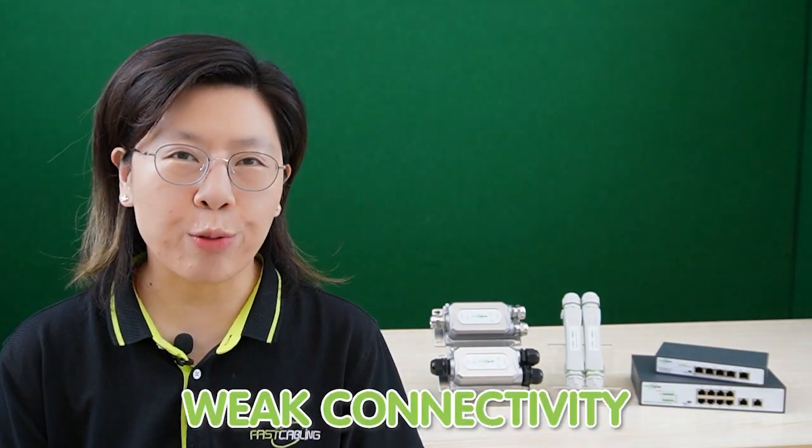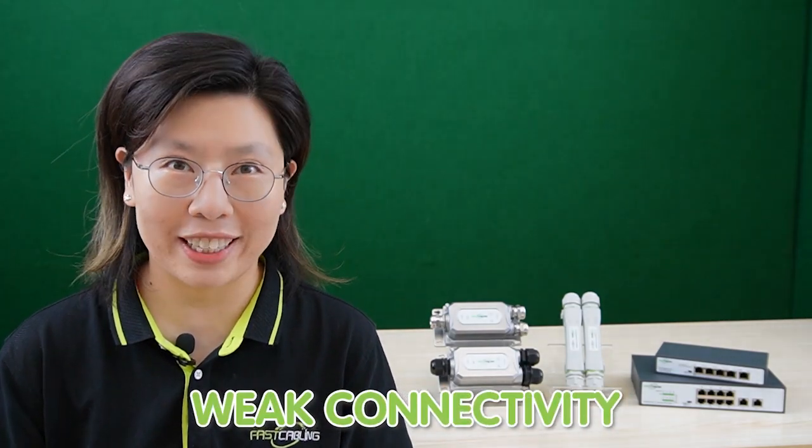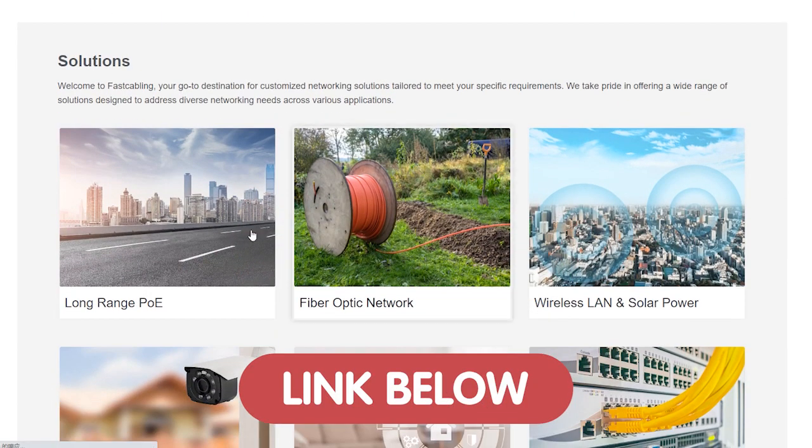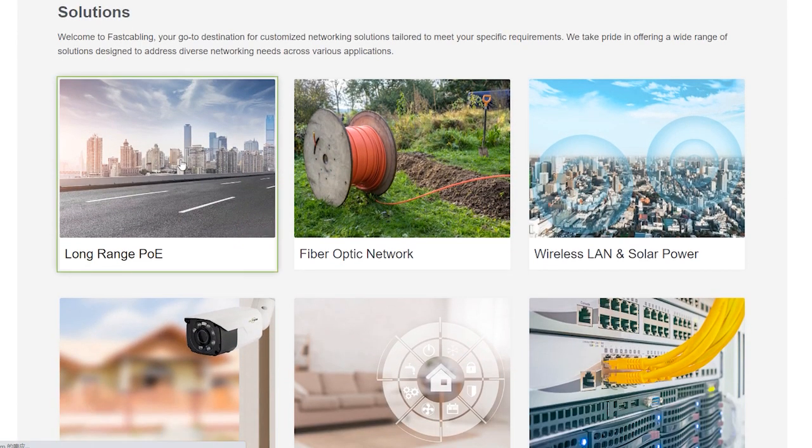Hi guys, are you struggling with weak connectivity in your expensive warehouse? Today in this video, we will discover how PoE extenders are making waves in the industrial, providing unparalleled reach and efficiency for your network infrastructure. Whether it's troubleshooting, optimizing your network, or staying ahead with cutting-edge technology, our solution page has you covered. You can visit it through the link down in the description box below and embark on your technology adventure today.